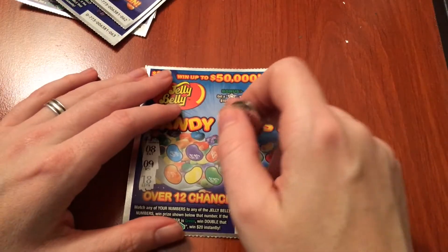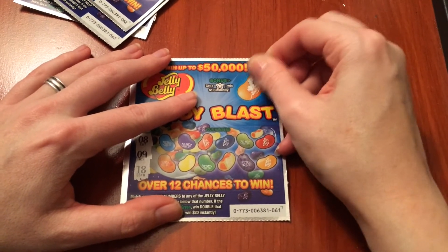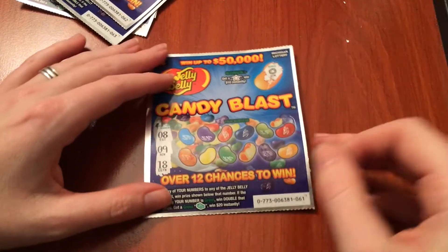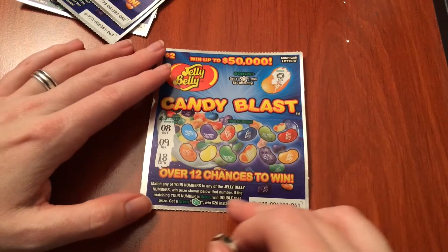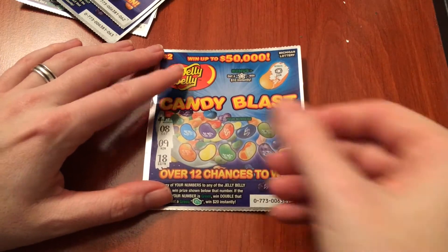The Jelly Belly has — if you get a star you get $10 instantly. Down here we're matching the numbers on the side. If it's a green number you win double the prize, and if you get a green stack of cash that's $20 instantly.